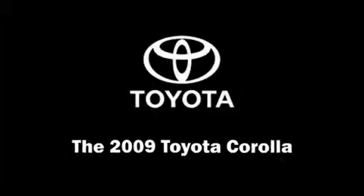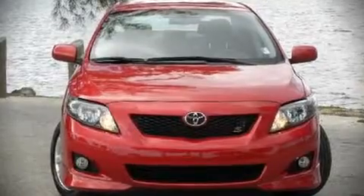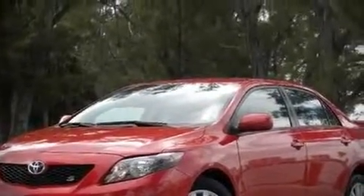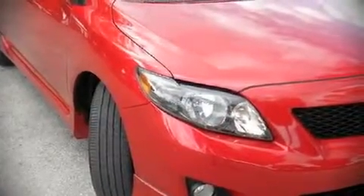The 2009 Toyota Corolla. This four-door, five-passenger sedan still has less than 35,000 miles. It features a front-wheel drive platform, an automatic transmission, and a 1.8-liter four-cylinder engine.